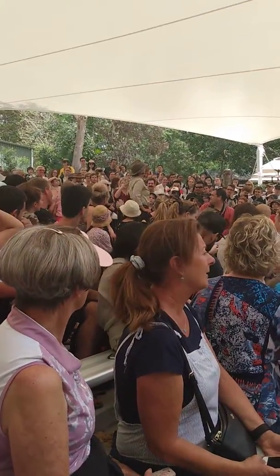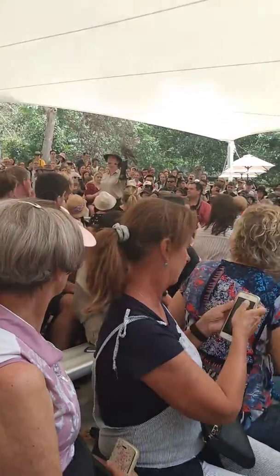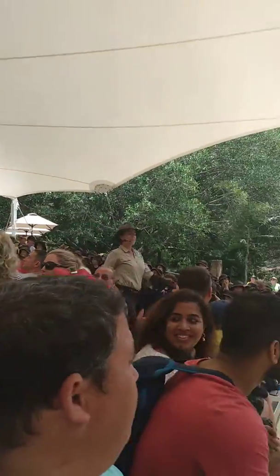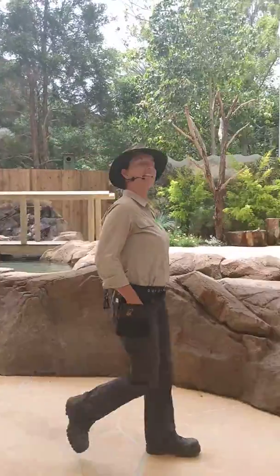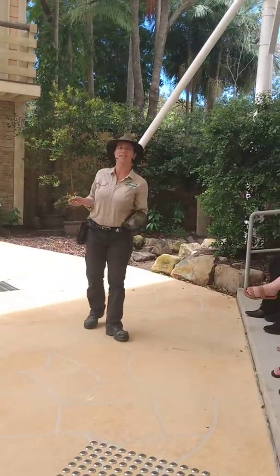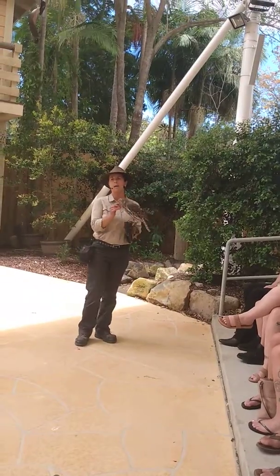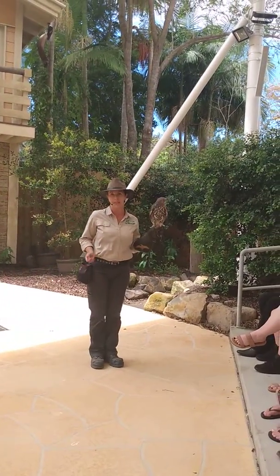That allows them to pinpoint not only their location, but also the location of their prey. Barking Owls have a pretty diverse menu. On the menu for this species could be things like large insects, small to medium-sized mammals such as rats and mice, or sugar and squirrel gliders. They also take down common fruit bats, and they have also been known to hunt things like small roosting birds as well.